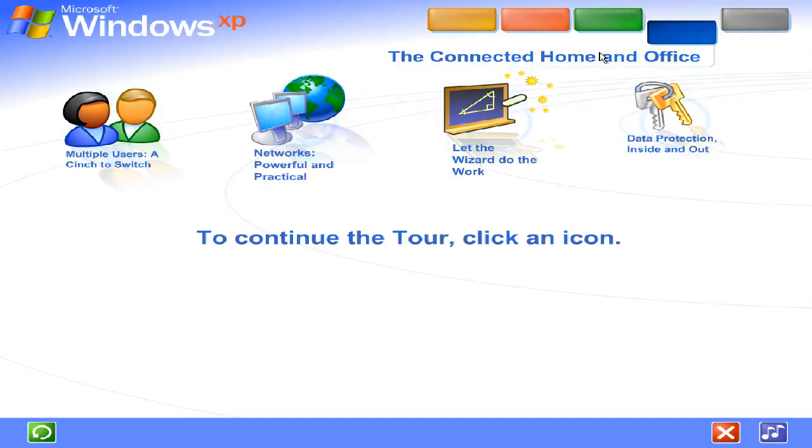Share files, photos, music, even a printer and internet connection, all on a network that's private and secure.